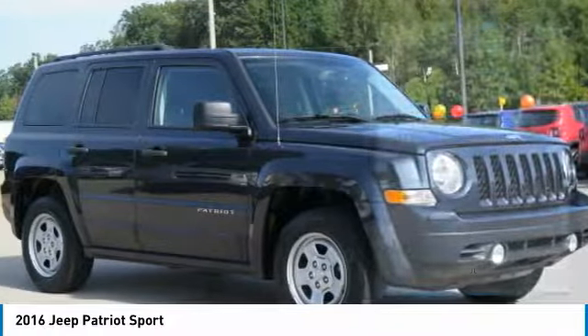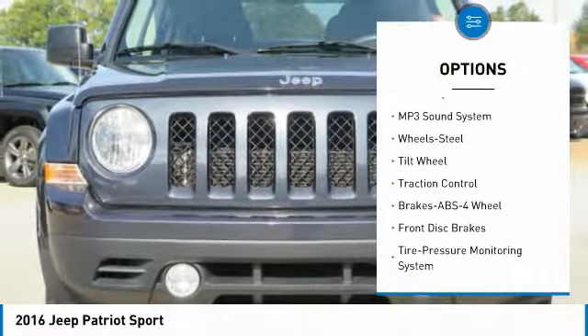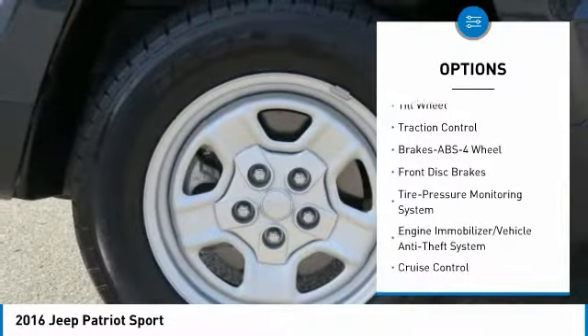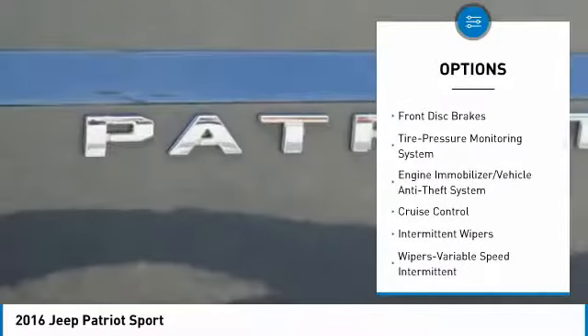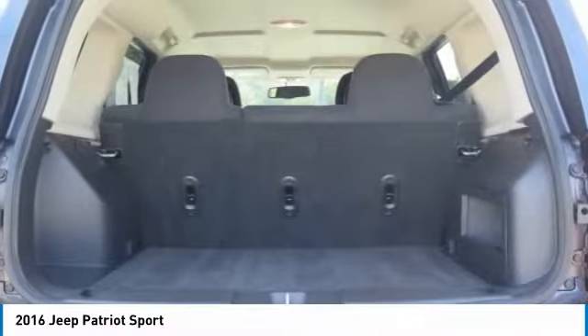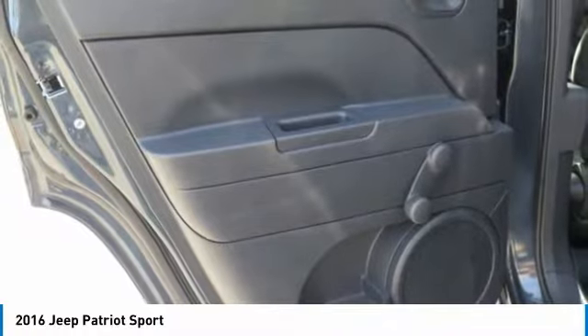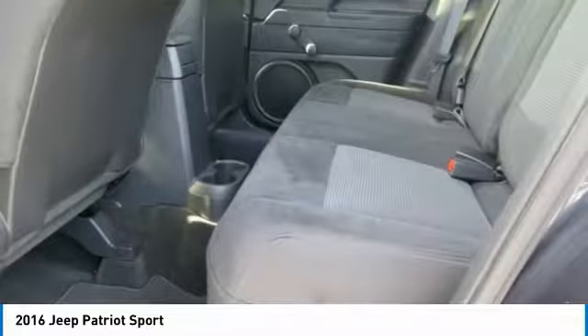Here are some of this vehicle's great options: traction control, anti-lock braking system, air conditioning, power steering, cruise control, AM-FM stereo radio, FWD, rear defrost, child safety locks, and MP3 playback stereo. This beauty will make even your house keys jealous. Drive it today.